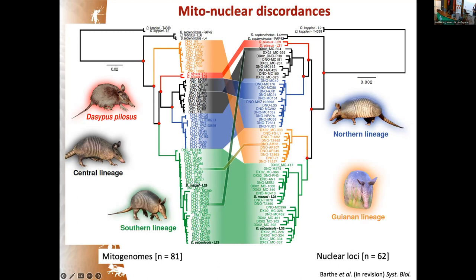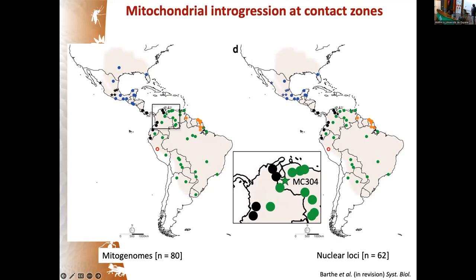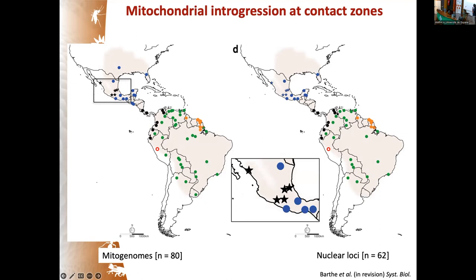There are also cases of mitochondrial introgression between lineages, which is known to occur frequently in mammals. Importantly, all these cases occur at the boundaries between lineages and can be interpreted as secondary contact between diverged species. One case occurs in Amapá between the Guiana and South American lineages, another between the Central and South American lineages in Venezuela, and several individuals appear introgressed into the northern lineage.